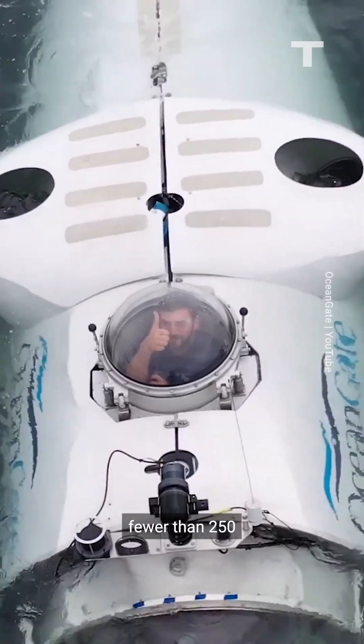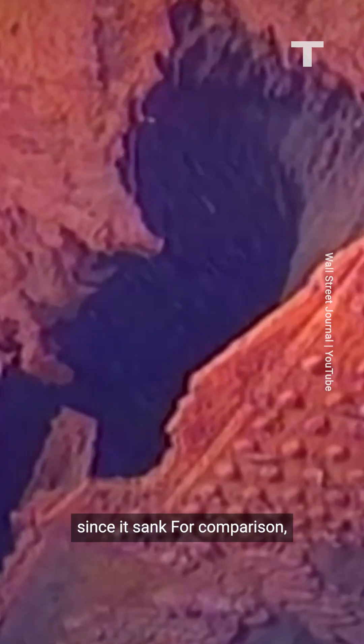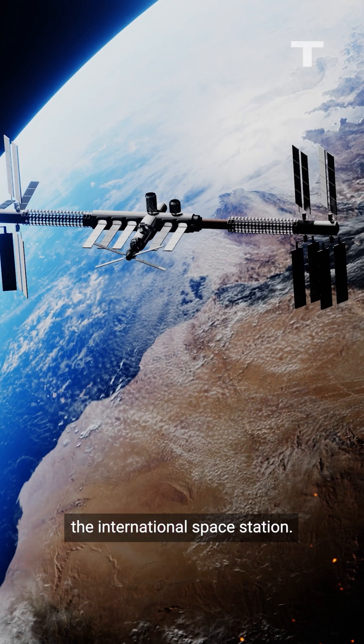According to OceanGate, fewer than 250 people have seen the Titanic in person since it sank. For comparison, more people have been on board the International Space Station.